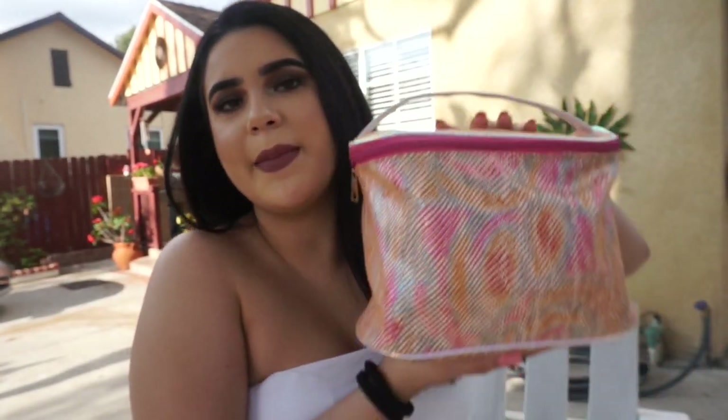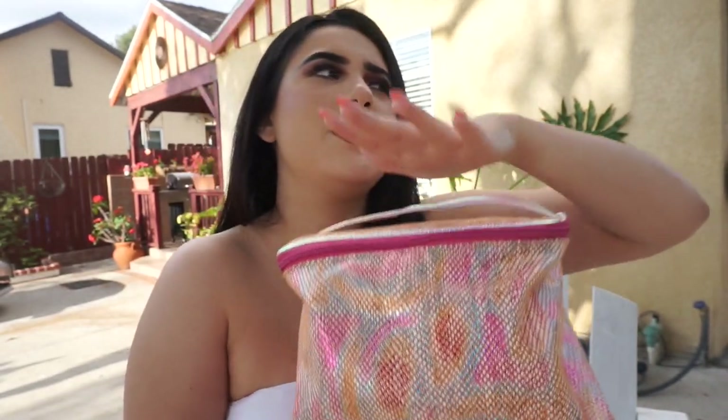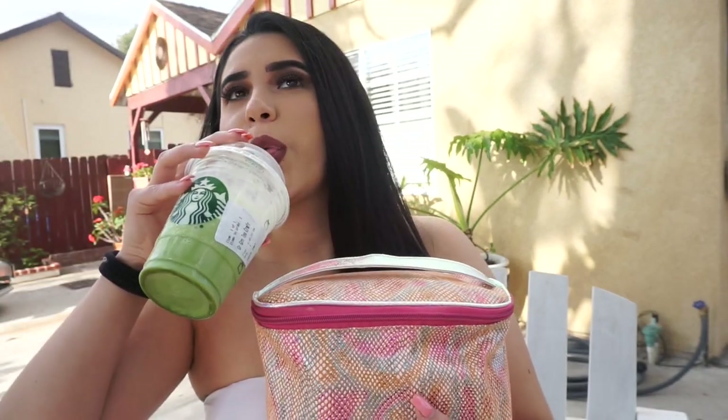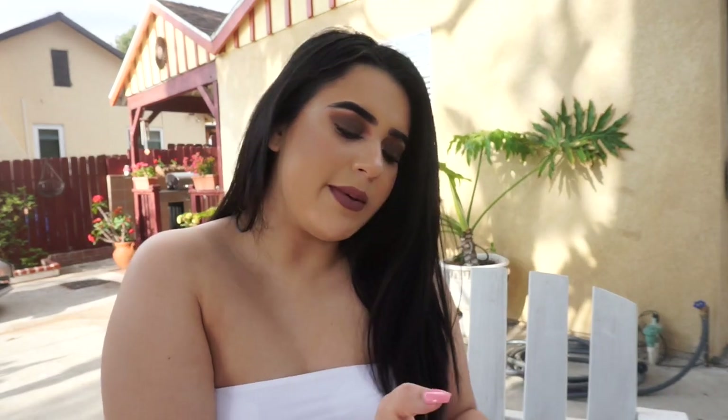The video I'm bringing you guys today is going to be on what's in my makeup bag. This is my makeup bag. I got this at Ross — it came in a big bag, kind of like a duffel bag. It came with this bag and other little small bags which I put in here. I'm not sure if it's still there, but it was pretty inexpensive. Hopefully it's still there. If not, I'm sure you can find something similar at Target, Ulta, or maybe even Sephora.